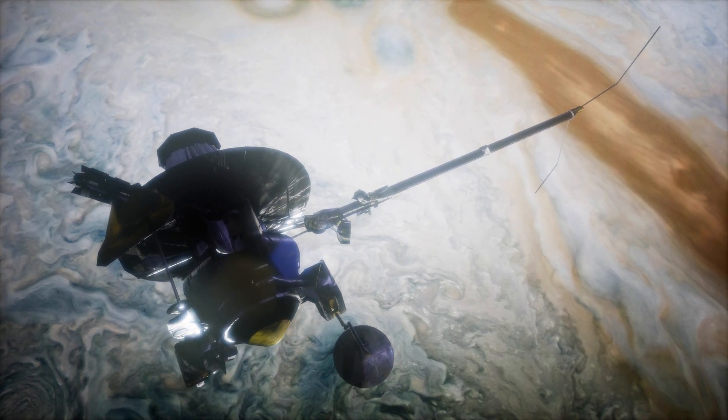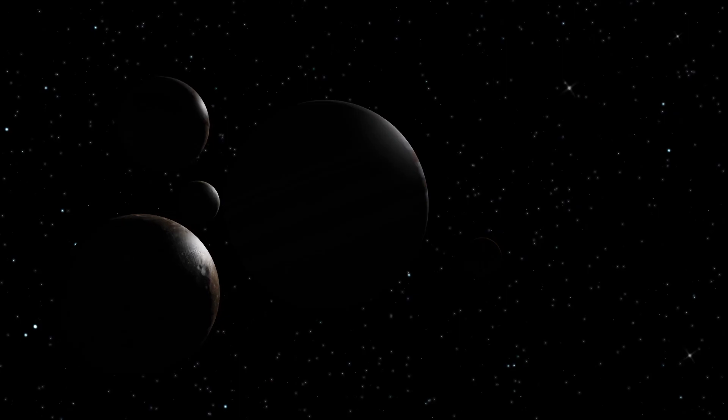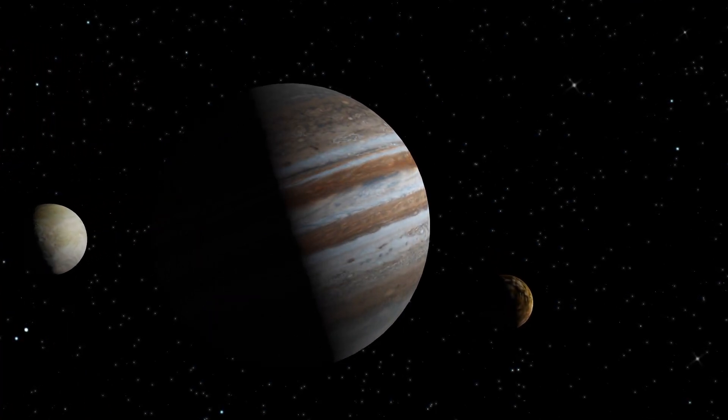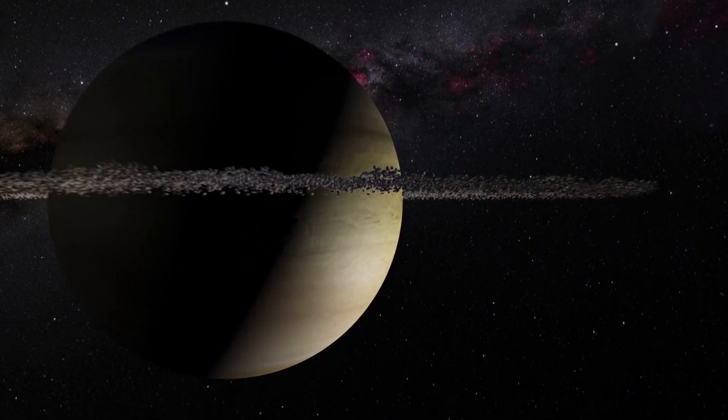Observations made by the Galileo spacecraft show that Jupiter's rings likely formed when chunks of rock or ice slammed into Jupiter's small inner moons that now orbit within the rings. The rings are made of dust kicked up by collision impacts.